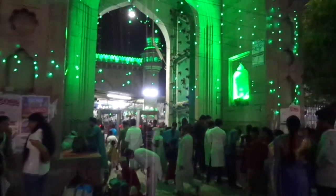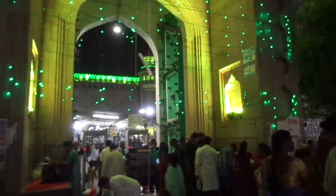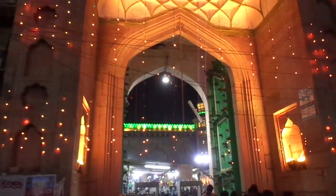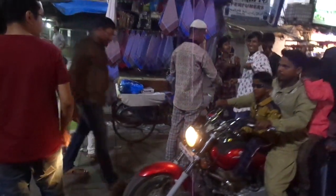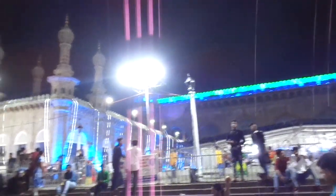Now we are entering into Makkah Masjid. The Makkah Masjid is well decorated with lights. Many people come here with their families during Ramzan.